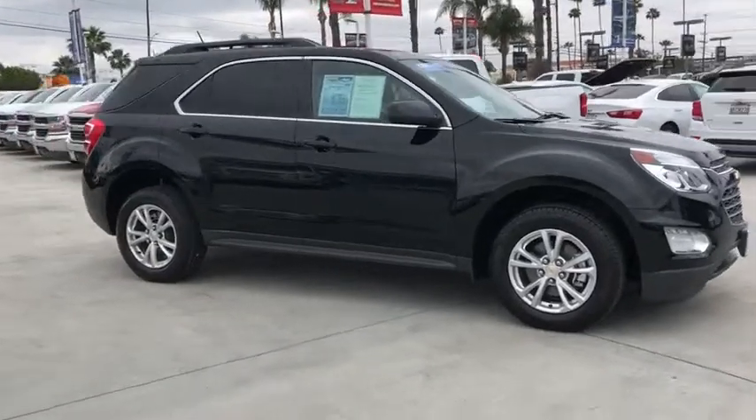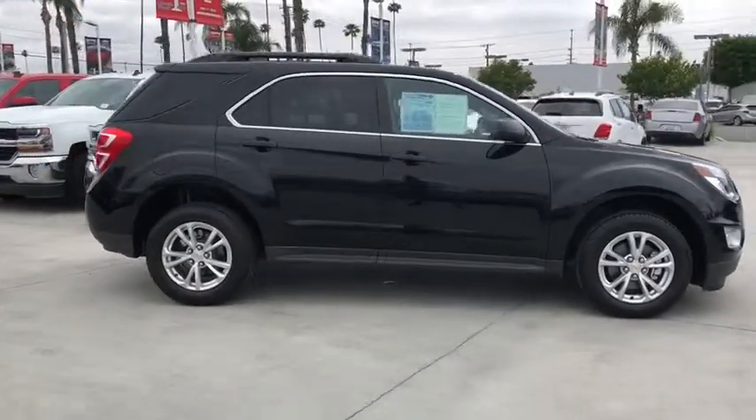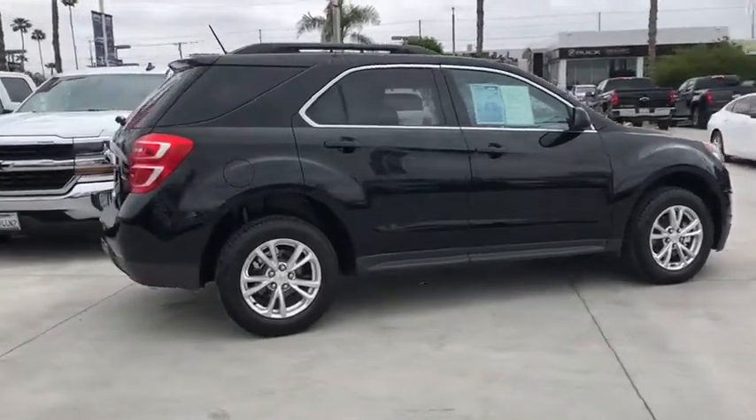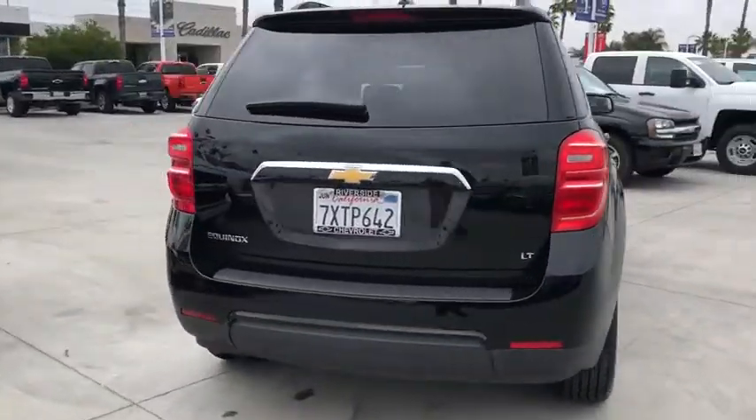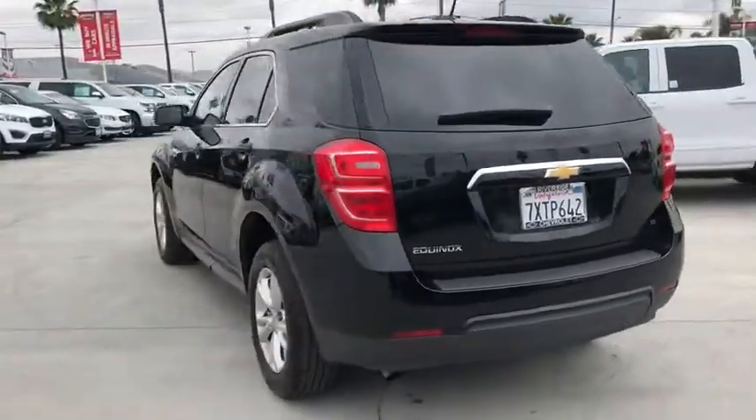The 2017 Chevrolet Equinox. Fuel efficiency, safety, and value equals the Chevy Equinox. This vehicle has less than 40,000 miles. Here are some of this vehicle's great options.